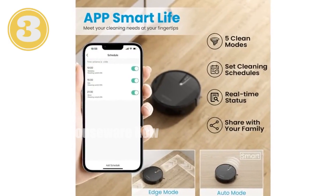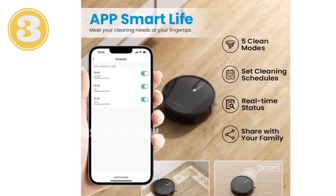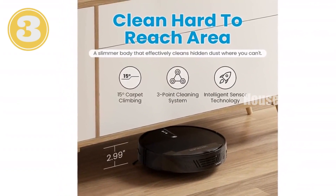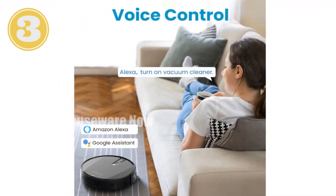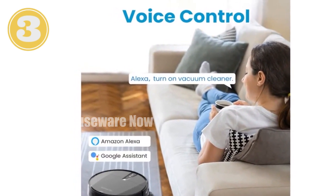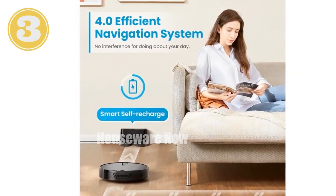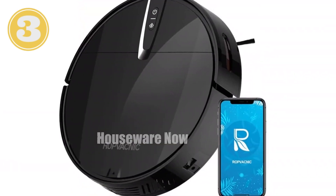Tired of the constant mess? Unleash the ROPVA CNIC Robot Vacuum. With its powerful 3,000 PA cyclone suction, it obliterates dust, pet hair, and debris from any surface. Control it effortlessly through the smart app or your voice, compatible with Alexa and Google Assistant. Measuring just 2.99 inches tall, it effortlessly cleans under furniture and in hard-to-reach places. Its exclusive no-entanglement design makes cleaning pet hair a breeze, saving you time and effort.